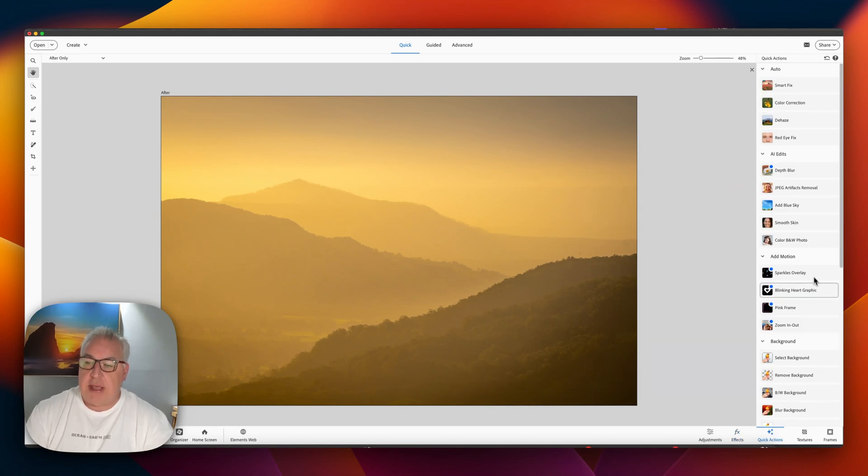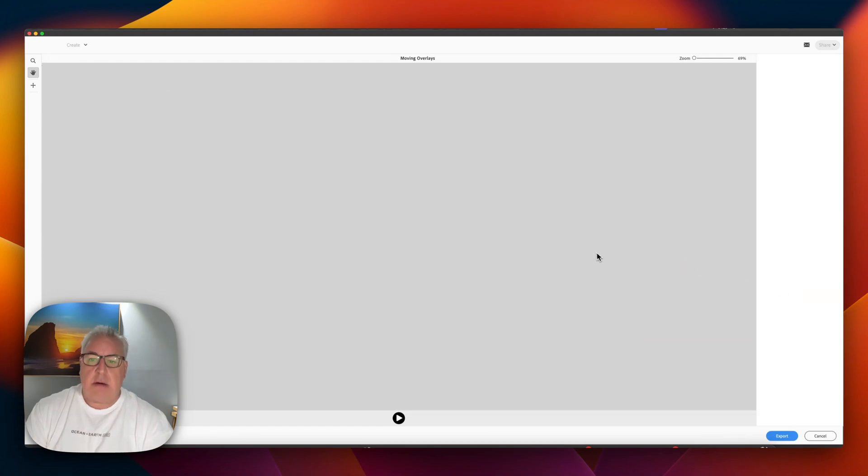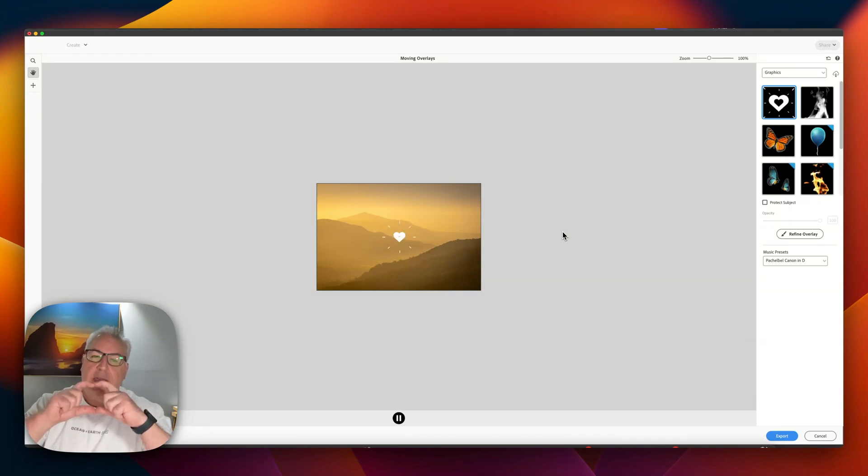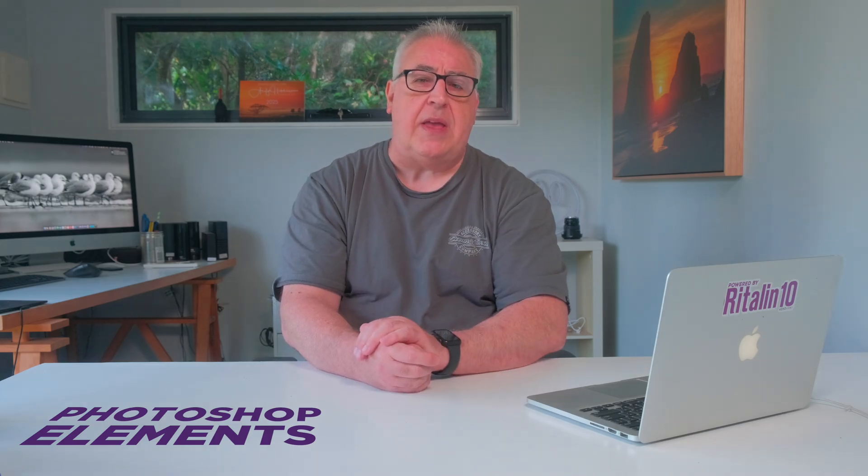We've also got some quick actions like color correction and dehaze. And if I want to stick a blinking heart graphic on the top of my lovely photograph because I just want some cheese in my life — thanks, Adobe, you're the best. Hey Apple, if you're keen on stress testing your latest M4 MacBook Pros, forget those Unigine Superposition benchmark testers — just install Photoshop Elements 2025.